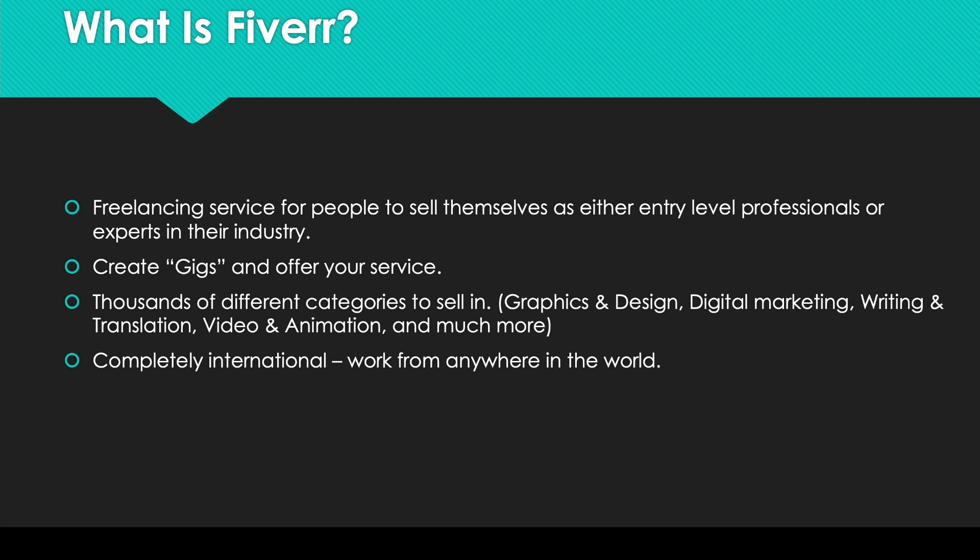So what is Fiverr? Fiverr is a freelancing website for people to sell services. No matter what your level of experience is, you'll always have a market for what you're trying to sell. You as a seller will have to create gigs — these are a showcase of what you can do and what you're selling. If I was a marketing freelancer, I could sell myself as someone who could increase a company's social media using my own techniques. There are many different categories as well, so find something you're good at and either get better at it and sell yourself, or sell yourself as an entry-level freelancer and build up clients from there. Fiverr is also completely international — you can work from anywhere in the world for anyone willing to buy your services.